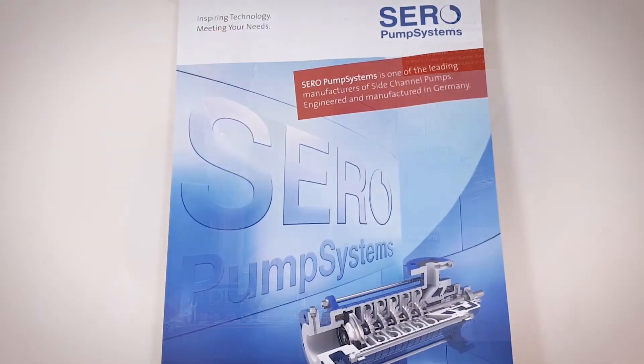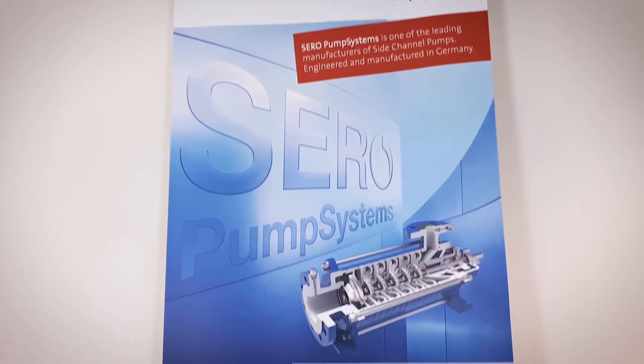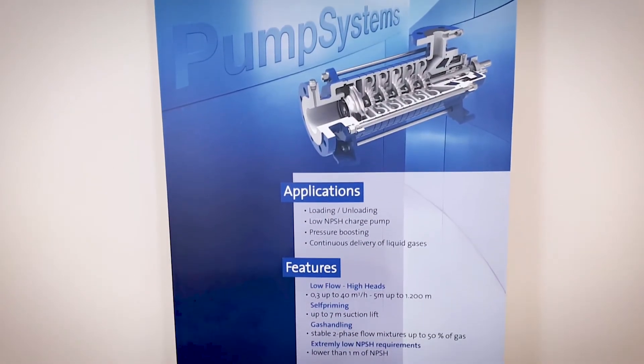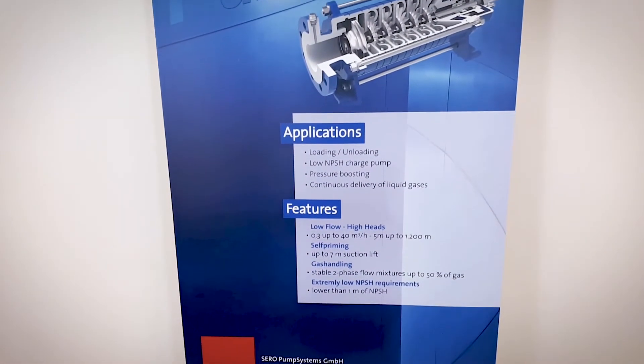Side channel pumps are designed especially for relatively low flows, below 40 cubic meters per hour, with medium to high differential heads of 100 to 500 meters.